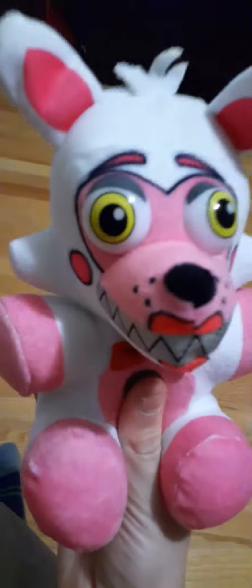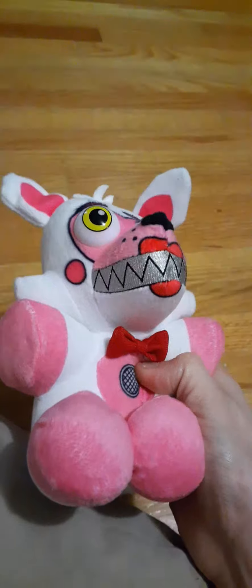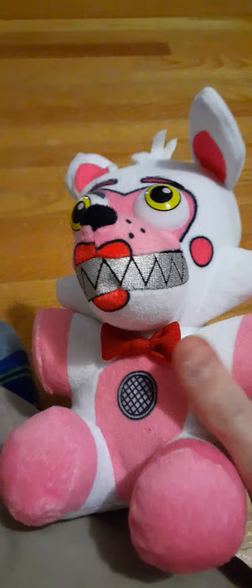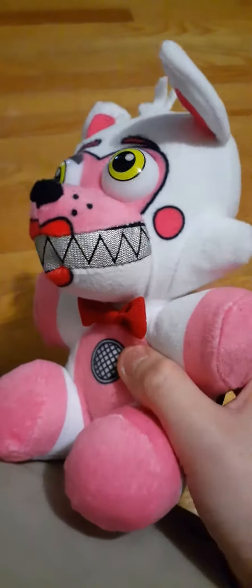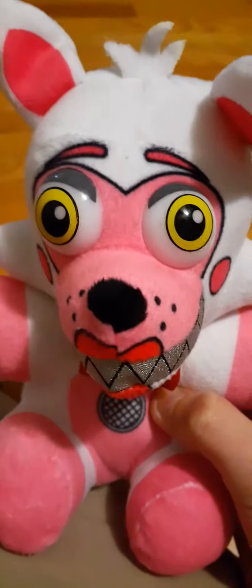Okay, so the first one up is Funtime Foxy. It's very similar to Mangle, because there's a speaker right here, the same red bow tie, lipstick is always the same, cheeks obviously. But the eyes are a little different — they're yellow instead of green. And Funtime Foxy has a little tail at the end. Also, there's more pink. Anyways, on with the next one.